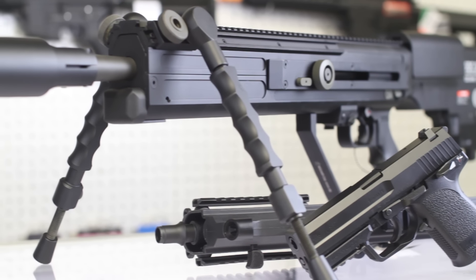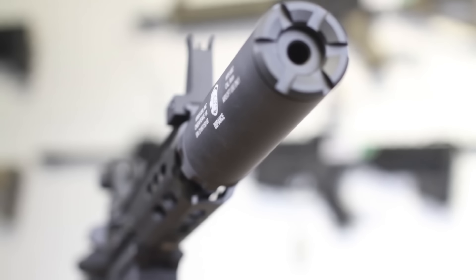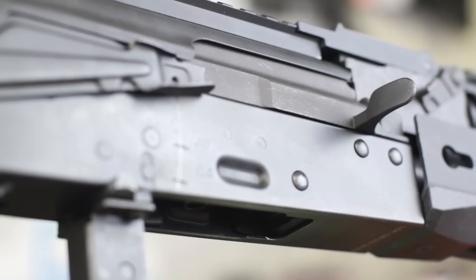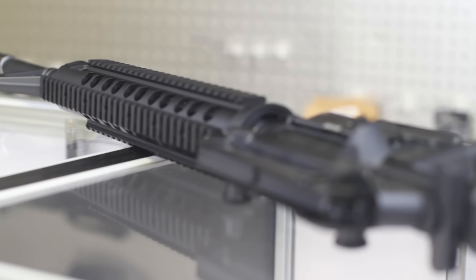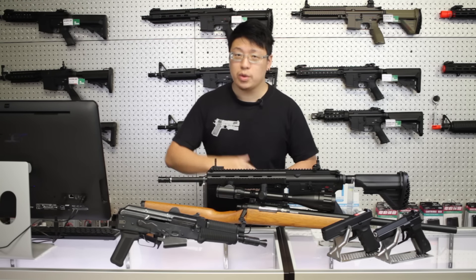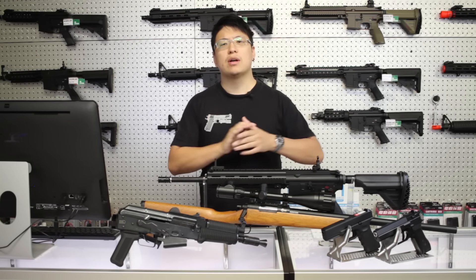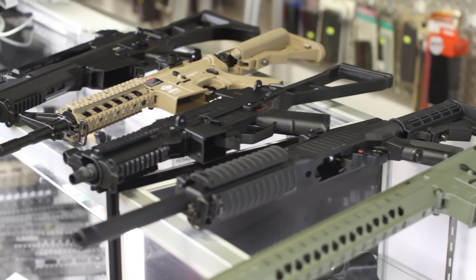Getting into airsoft has never been easier than it is now. Back when I first started, buying your first gun usually meant meeting a stranger from a forum, hoping the gun actually works, all while avoiding prying eyes because it basically looks like an arms deal. Nowadays, we have dedicated airsoft stores where you can walk in and get a feel for your first gun, dedicated airsoft fields, and a wealth of different airsoft guns to pick from.